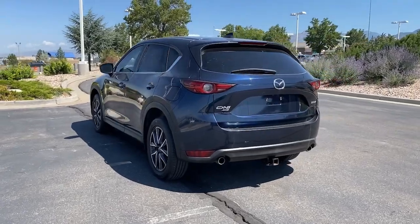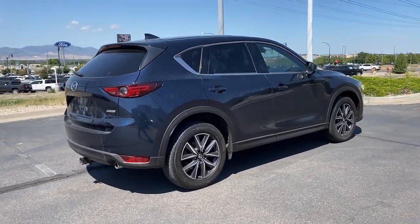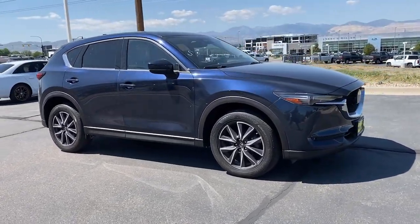Its excellent ride and cornering prowess make this upscale SUV a delight on country roads, and its exceptionally quiet cabin creates a soothing oasis wherever the journey takes you. The following are some of this vehicle's highlighted options.